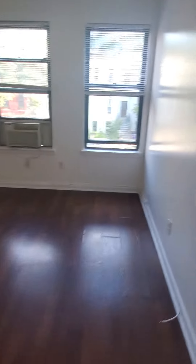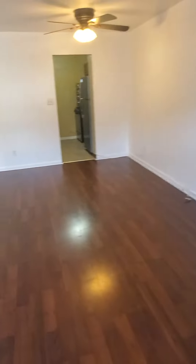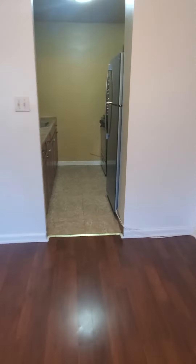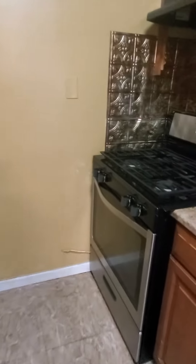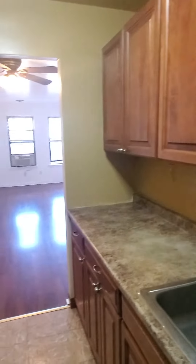Big living room, which is very large. And right off the living room we have the kitchen, which has stainless steel appliances and beautiful oak cabinets.